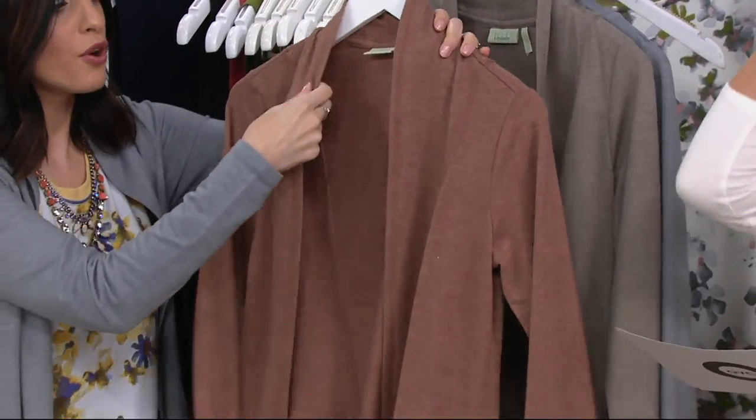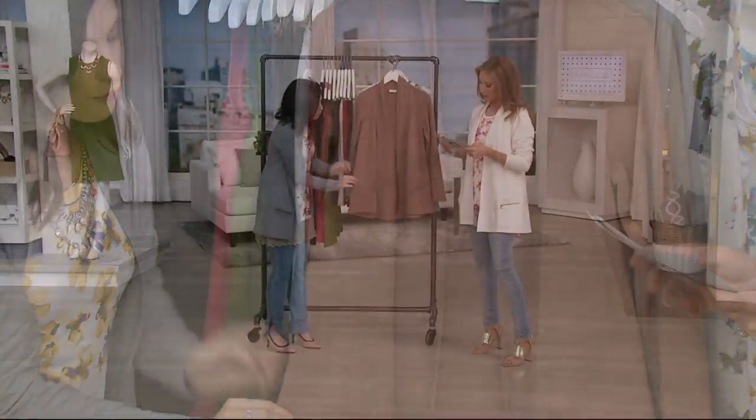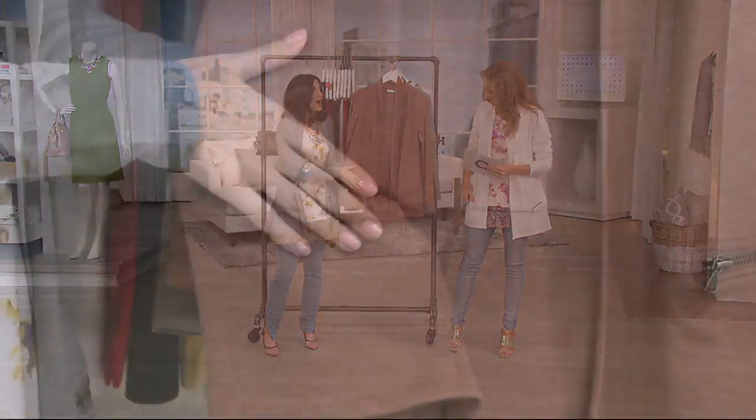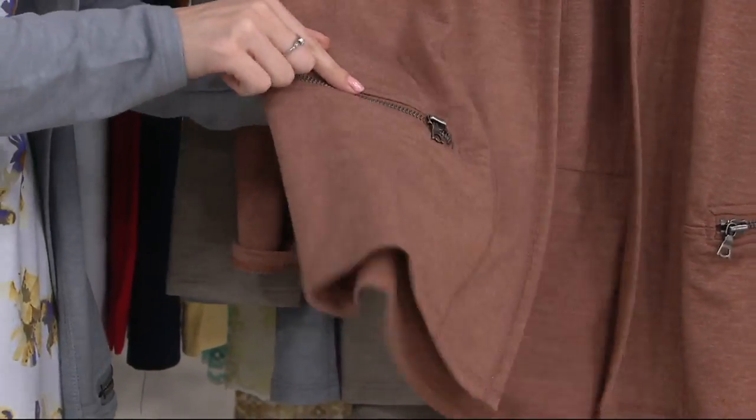You turn it around, throw this on — no fuss, just throw it on. All that seaming works its way down to this pocket detail. Great little zippers, and the hardware changes on each to flatter it — this one has cool gunmetal hardware.